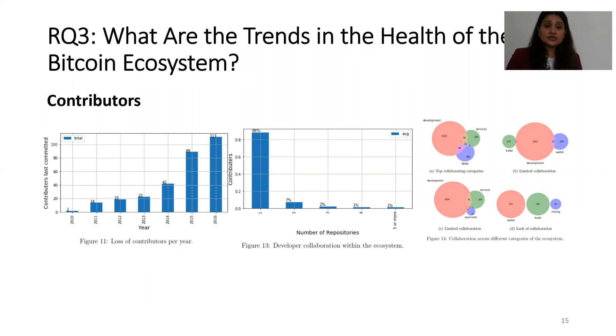In terms of contributors, we examined the loss of contributors, collaboration, and which categories have the most or least collaboration. Figure 11 shows that we are losing more contributors throughout the years — for example, in 2015 there were 89 developers who contributed to the ecosystem but did not make any commits in later years. Figure 13 shows that 88% of developers contribute to only one project, while 12% contribute to more than two projects. Development, services, and node have developers contributing across these categories simultaneously, while wallet, trade, and mining lack developer collaboration.